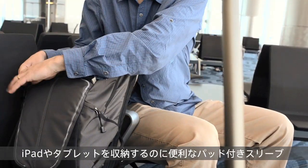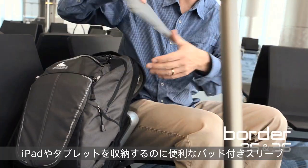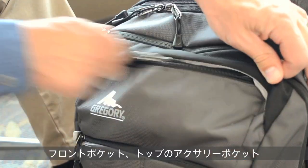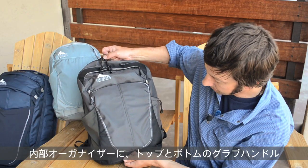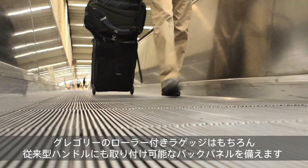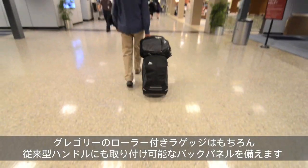They have great organization with a padded iPad or tablet sleeve, zippered security pocket, a front stuff pocket, accessories pocket on the top, and interior organization. There are grab handles on the top and bottom. The back panel is designed to integrate perfectly with Gregory's wide-handled rolling luggage as well as traditional handles.